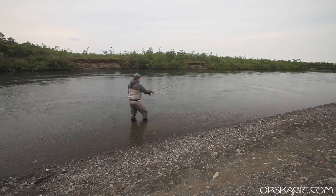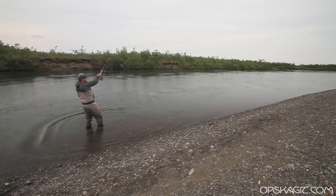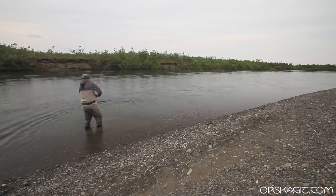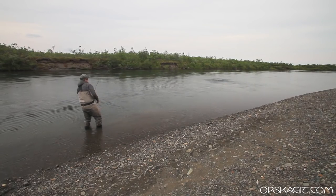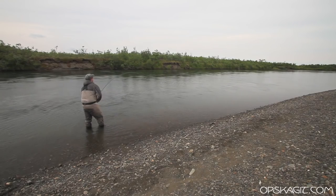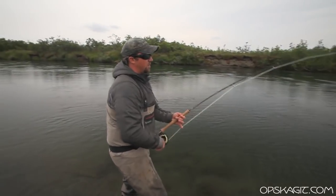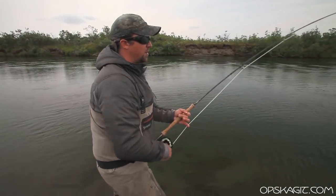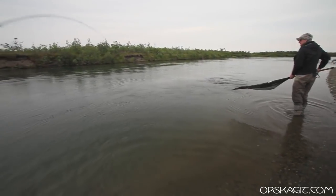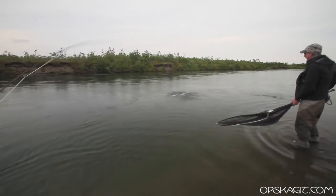There he is again — nice one. Everything else seems like it has a season, but these fish — they just keep coming, and they keep coming, and they keep coming. It's really incredible. And pound for pound, these are some of the strongest fish we've got.